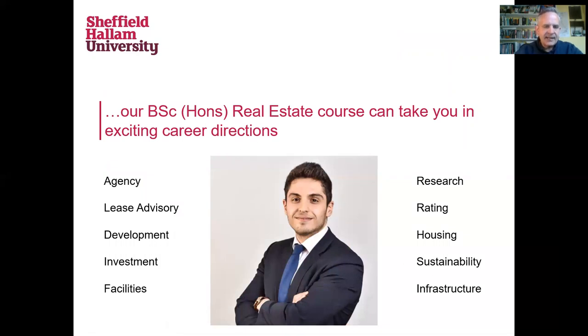This is Zach. Zach graduated a couple of years ago and is now working in Leeds. We've got students working in Leeds, Manchester, Birmingham, London, all the major centres and everywhere else besides. We've also got students working abroad in a wide variety of roles.